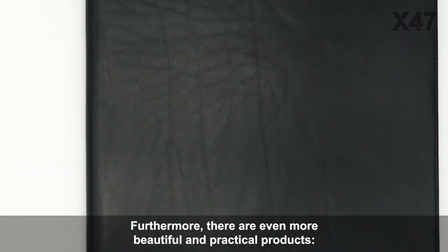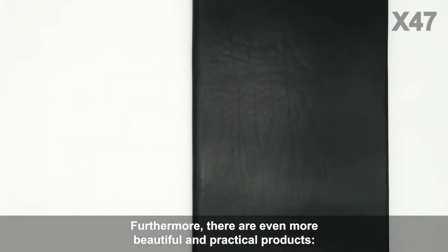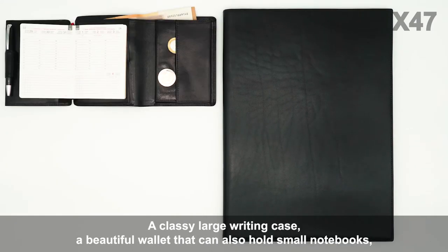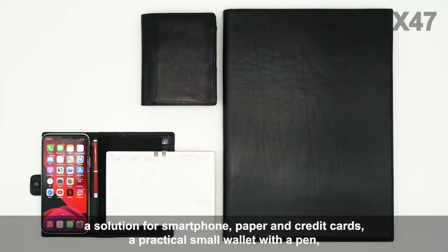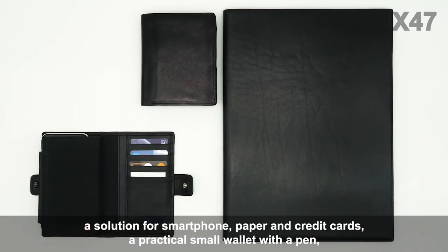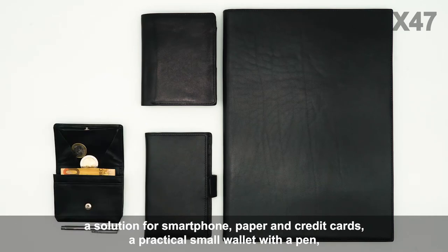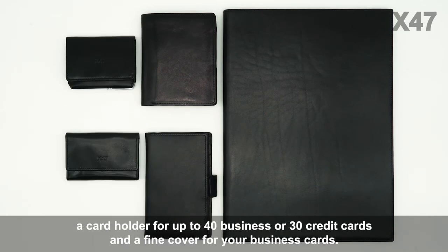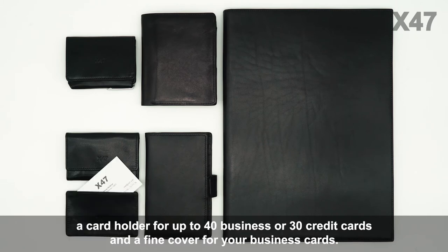Furthermore, there are even more beautiful and practical products: a classy large writing case, a beautiful wallet that can also hold small notebooks, a solution for smartphone, paper, and credit cards, a practical small wallet with a pen, a card holder for up to 40 business or 30 credit cards, and a fine cover for your business cards.